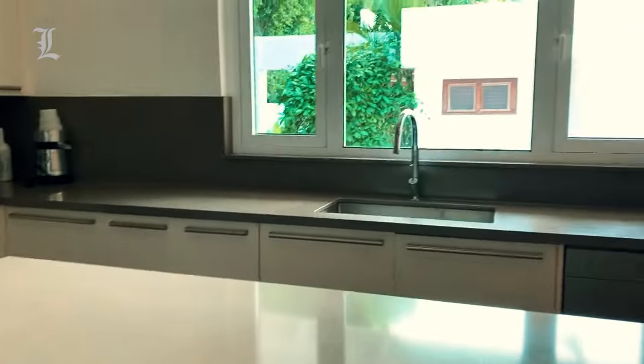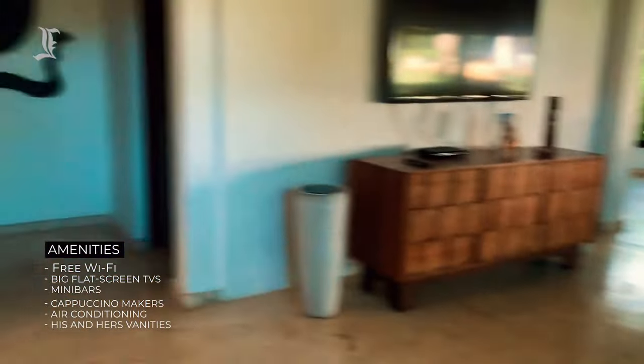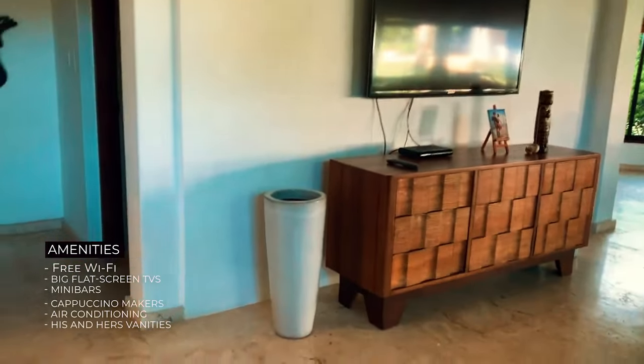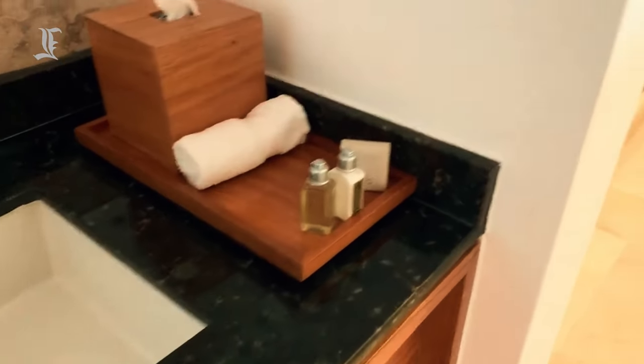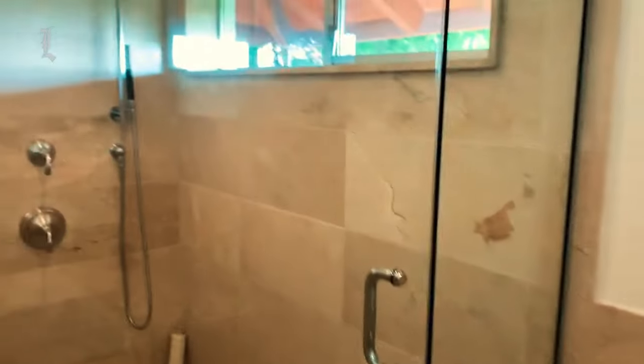Free Wi-Fi, large flat-screen TVs, mini bars, cappuccino makers, and air conditioning are all considered standard facilities. Sofa beds are added to elite premier rooms. His and hers vanities, separate showers, and soaking tubs are all features of the bathrooms. Each unit also has robes, slippers, hair dryers, and a variety of high-end amenities.